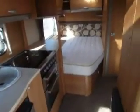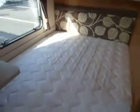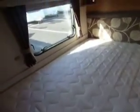Looking down the van there you can see the fixed bed. That's the extra work surface, I'll just clip that back. And then you've got the vanity sink and the shower room.